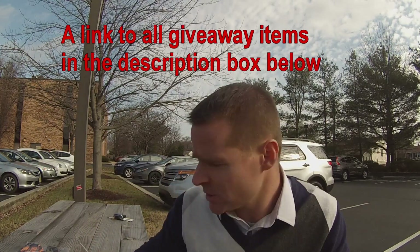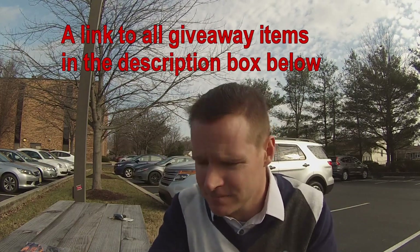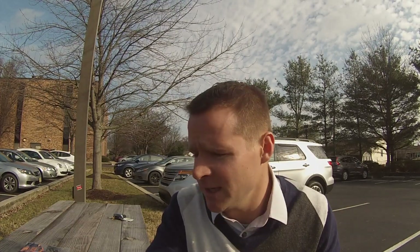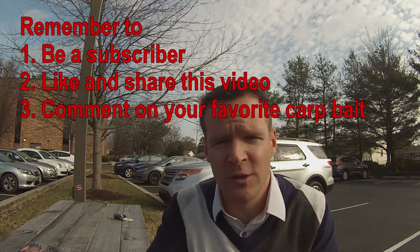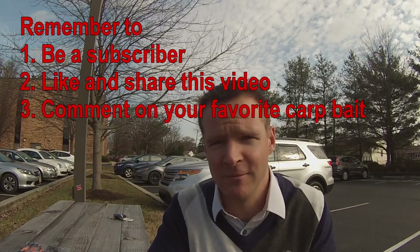Those are all the things in the giveaway — all brand new stuff. To be part of the giveaway: you have to be a subscriber, like this video, share this video if you can and try to get as many people involved as possible, and leave a comment of what your favorite carp bait is, or if you don't carp fish much, what bait you would use when fishing for carp.